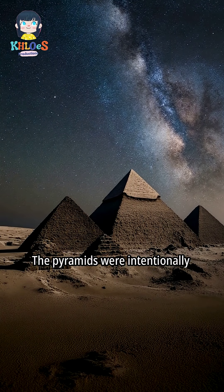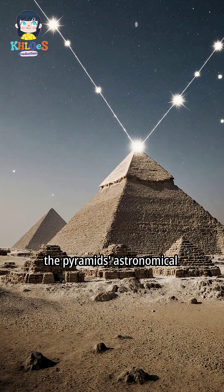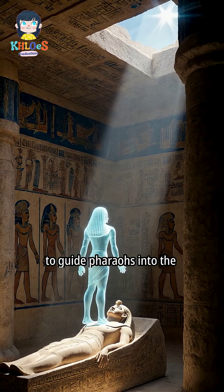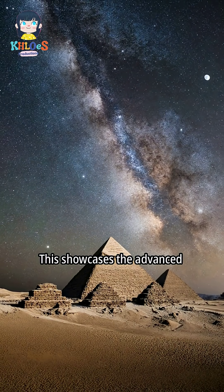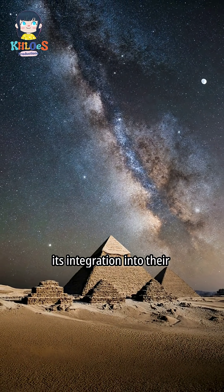The pyramids were intentionally aligned with specific stars. This alignment demonstrates the pyramids' astronomical significance, and was believed to guide pharaohs into the afterlife. This showcases the advanced astronomical knowledge of the ancient Egyptians and its integration into their architecture.